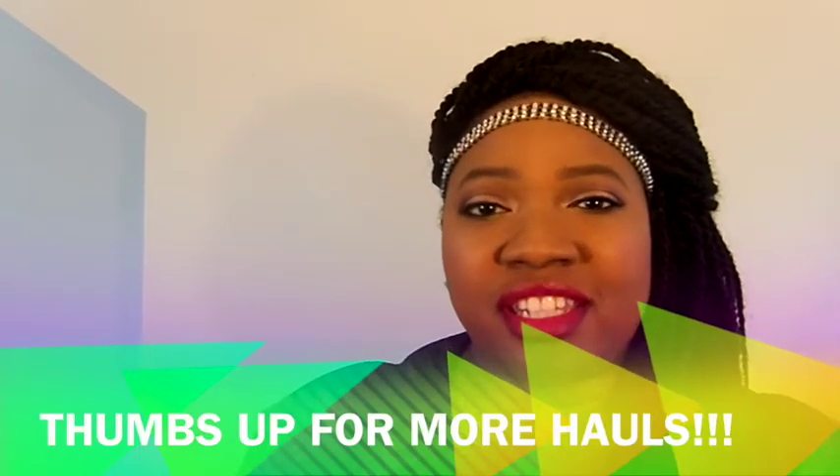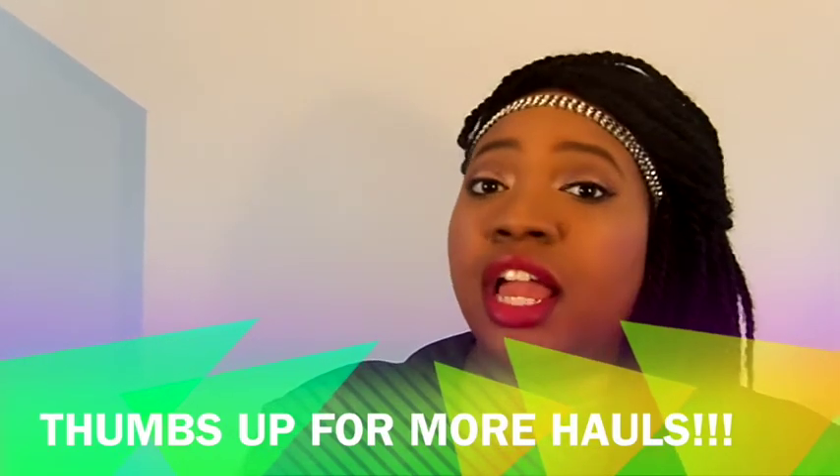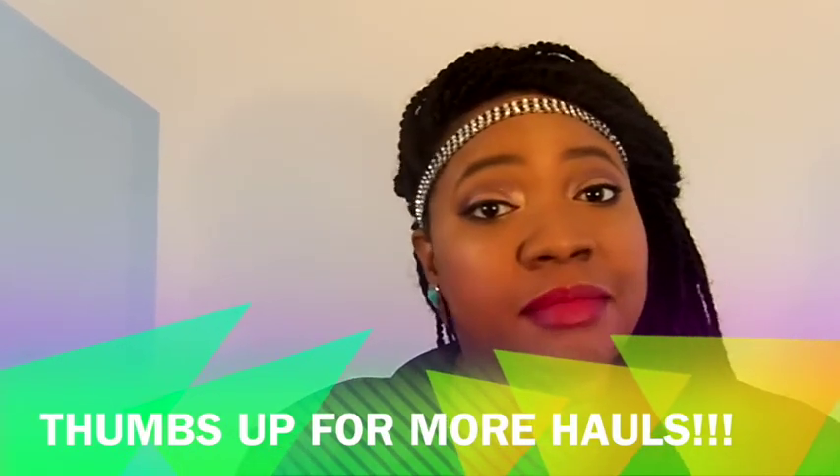That's all for my haul! If you like these kinds of videos and want to see more in the future, give it a thumbs up or leave a comment below. Until next time — bye!